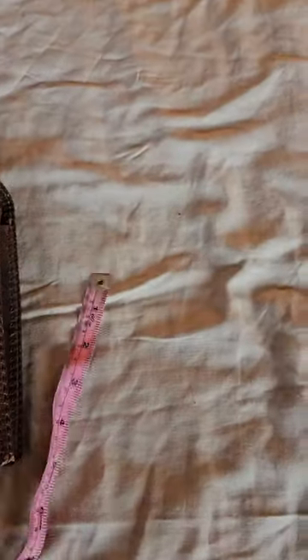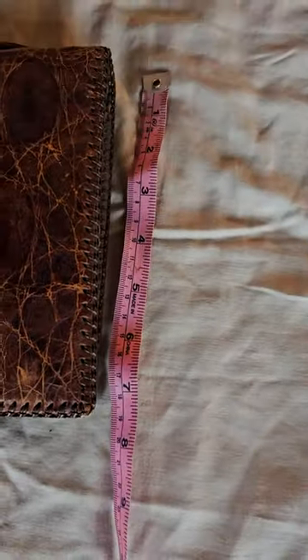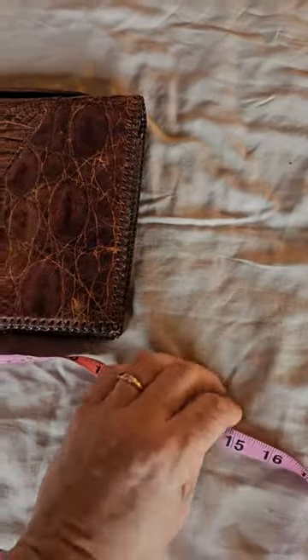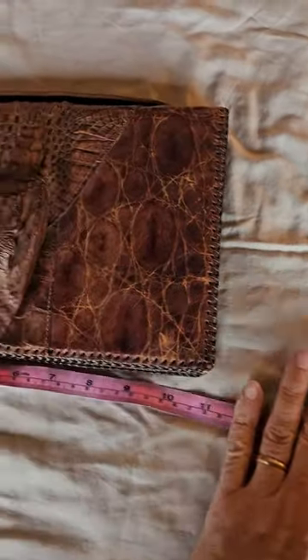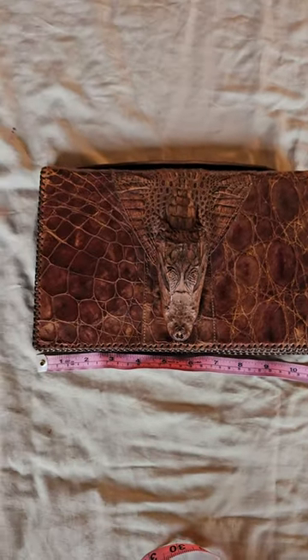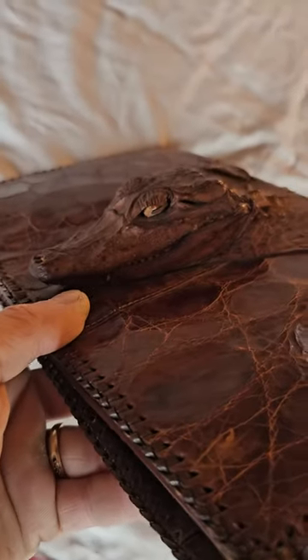Let me measure up this alligator folder or purse. I think these were made down in Florida. Like I said, I've come across these before and I've seen tags on them — they were made down in Florida. I can't remember the town that they were made in, but there we go, there he is.